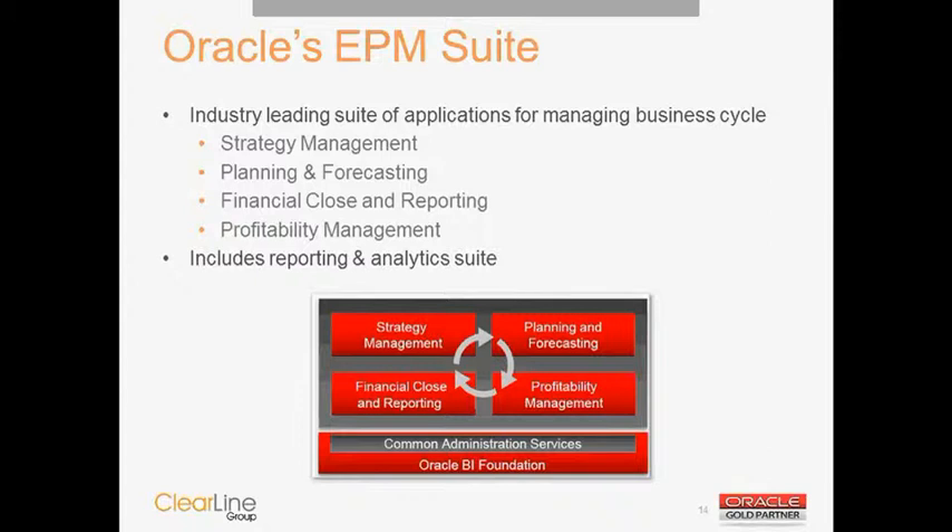Most people on this call are probably already familiar with Oracle's EPM Suite — a comprehensive suite of applications for managing your financial functions, from strategy management through profitability management. The most commonly used products are Hyperion Financial Management and Hyperion Planning. The EPM Suite also includes reporting and analytics geared toward integration with the EPM products. But given the demands on finance to integrate more data, tools in Oracle's BI Suite are becoming increasingly important for integrating data across different sources.